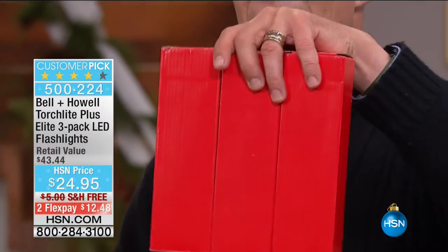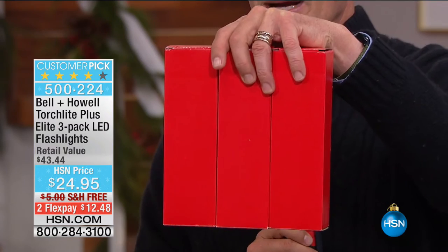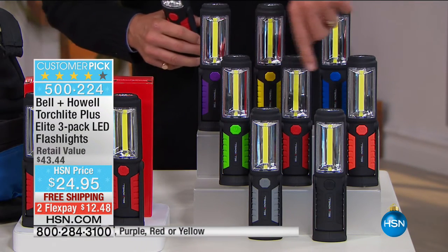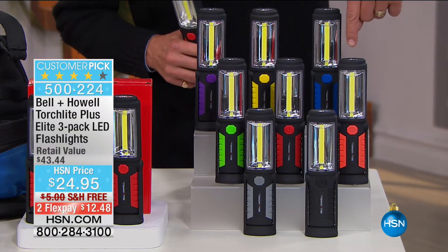It comes in a three gift box — you get one, two, three. I've just been told there are only 150 remaining now in orange. Three amazing LED lights: one in the glove box of the car, one at home, one for walking the dog. We have the grey, the black, here's the orange — fewer than 150 remaining — the red, green, purple, yellow, and blue.